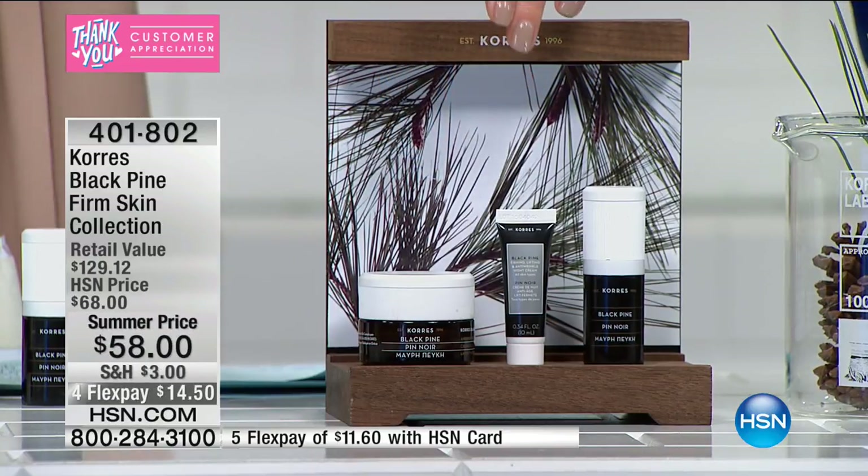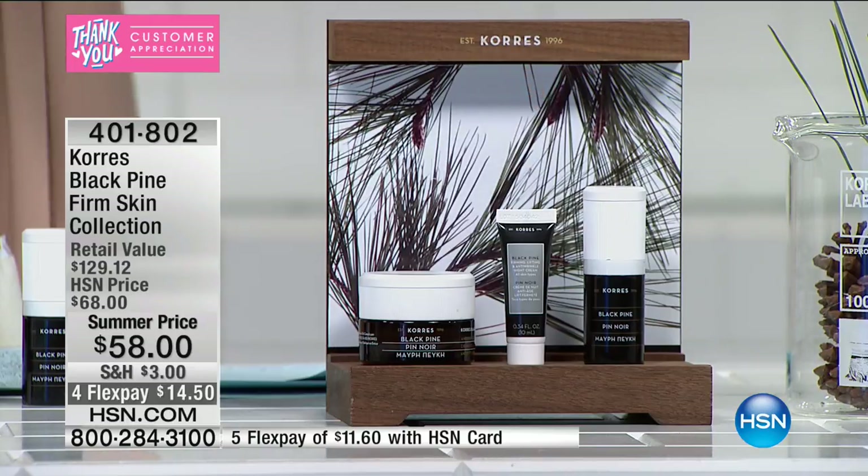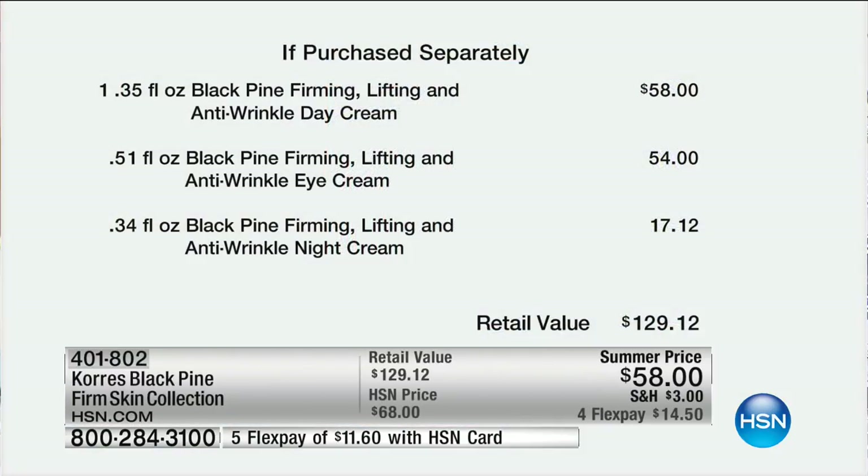You're also getting the eye cream — that's a $54 value — and you get to try the night cream as well. If you were to purchase all of these separately, that's $129. I don't want you to spend $129. I want you to get this home for $58 today — for the price of the wrinkle cream, you're also getting the eye cream and the night cream.